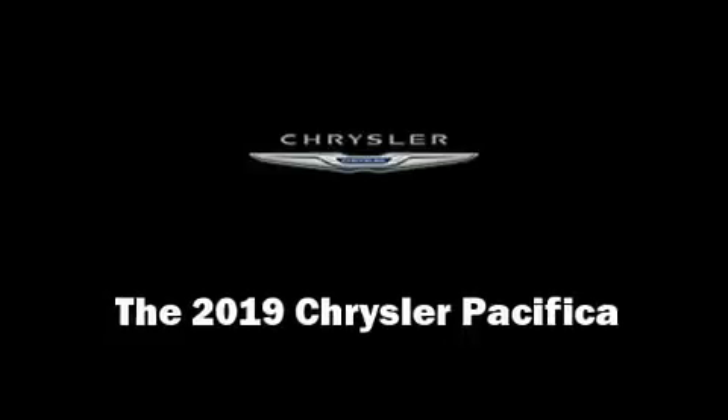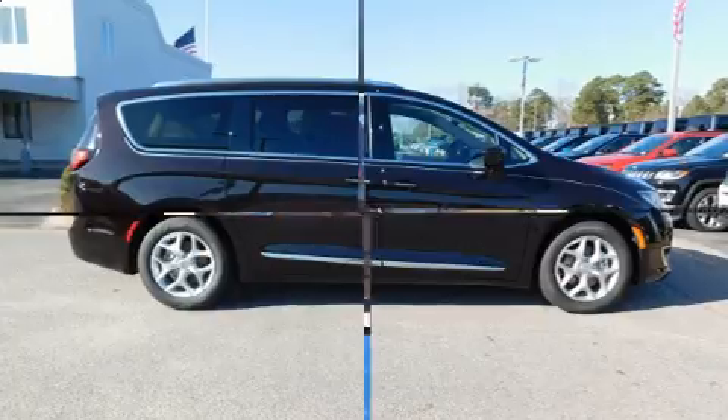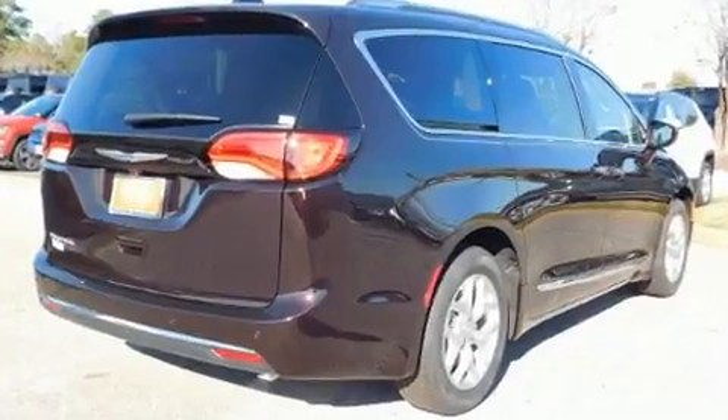Get excited about the 2019 Chrysler Pacifica. Smooth gear shifts are achieved thanks to the refined 6-cylinder engine. And for added security, Dynamic Stability Control supplements the drivetrain.